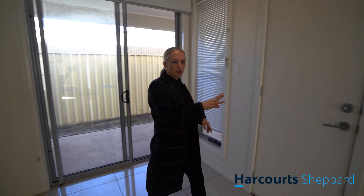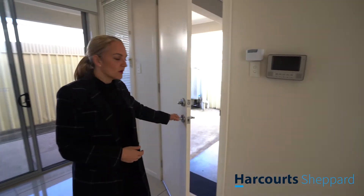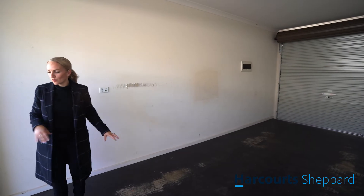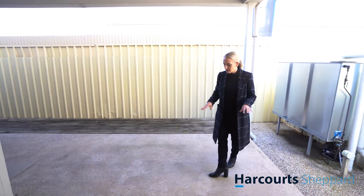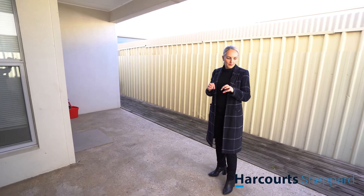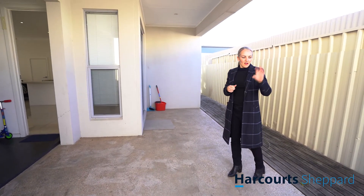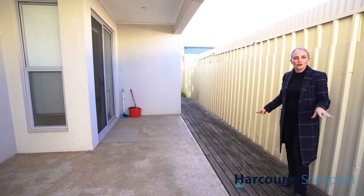We've got an alarm system and an intercom. When you park in your garage, this is the internal entry into the home. We've got an automatic roller door, and this can double as an entertaining area as well. We've got a small to medium-sized alfresco outdoor entertaining area here. I love the fact that the driveway in this area is pebble-like paved with aggregate stone concrete - means there's no weeds that pop up in between. You've got a rainwater tank that's plumbed to the home with a pump, and it's very low maintenance, so no lawnmower needed here.